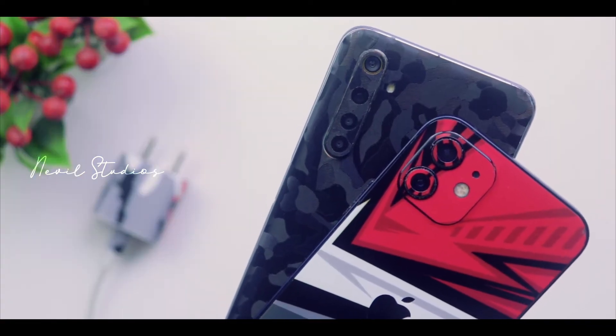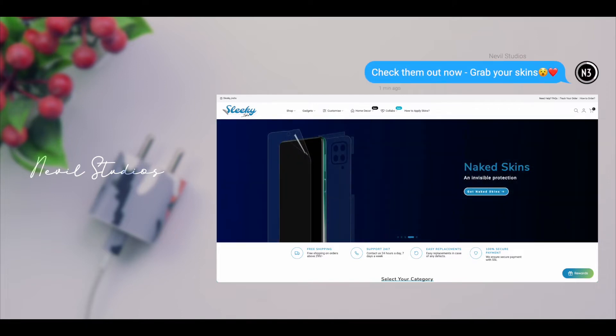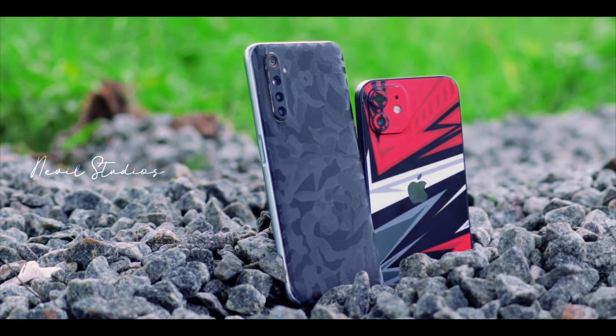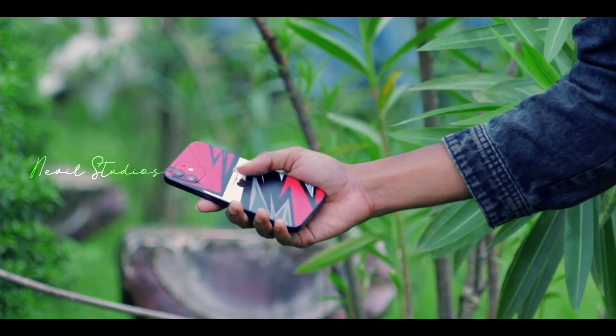Sleeky doesn't just provide skins for your smartphones. They have a wide range of accessories and devices they cover, which includes cameras, laptops, audio devices, and even credit and debit card skins. You can check this out in detail on their website or their Instagram handle. They also have more products including screen protectors, stickers and more. So what are you waiting for? Click the link in the description and start your journey on customizing your device uniquely to your taste.